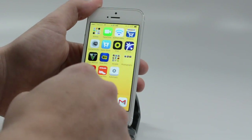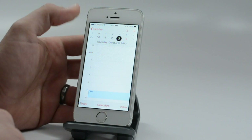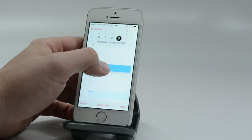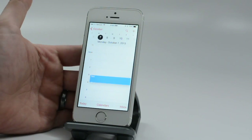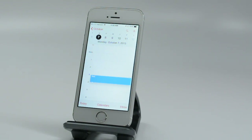Another nice feature in Calendar: if you create an event and need to move it, you can tap and hold and drag it earlier or later in the day, or move it to different days by holding it to the side. That's a quick way to move your events around in Calendar.